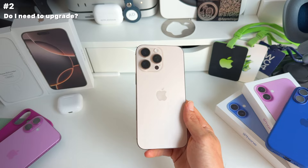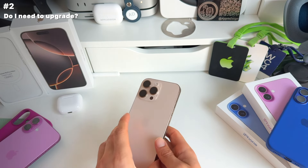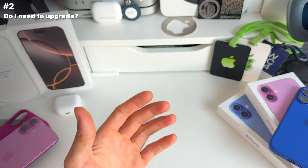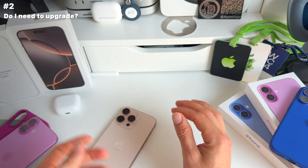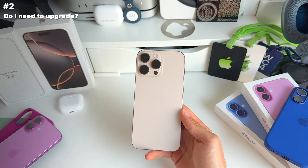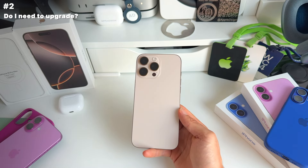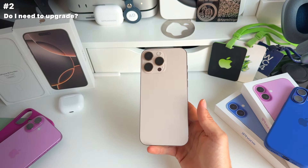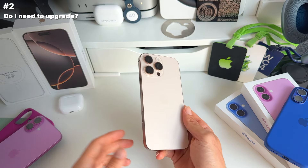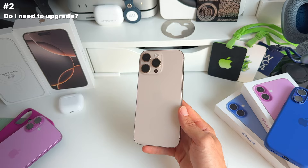Secondly, which iPhone are you coming from? If you're coming from an older device — for example an 11 Pro, 12 Pro, or 13 Pro or older — then I recommend you upgrade. However, if you're coming from a 14 Pro or even a 15, then personally I don't recommend upgrading, unless you just want the latest and greatest.